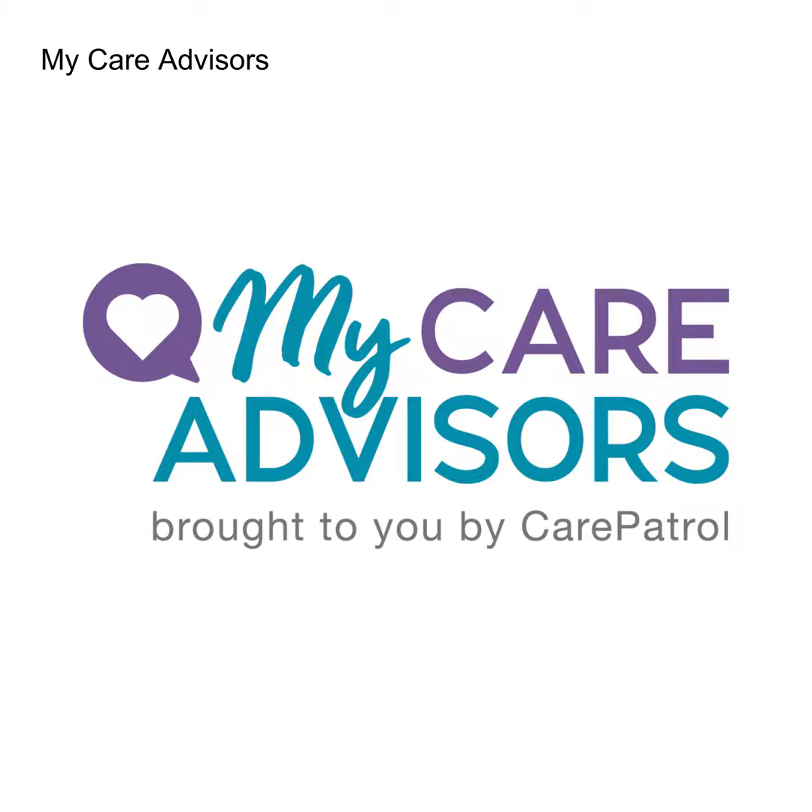Thank you, Cheryl. I'm very happy to be here. When thinking of living independently and safely at home, especially as one ages, that term of aging in place is discussed quite a bit. Can you please explain what is meant by aging in place? Sure. It is certainly a term that is thrown around a lot these days, but aging in place simply means being able to live in the place of your choosing safely and independently without losing your quality of life as you age.